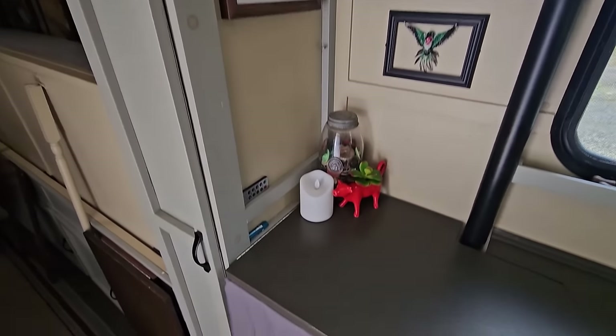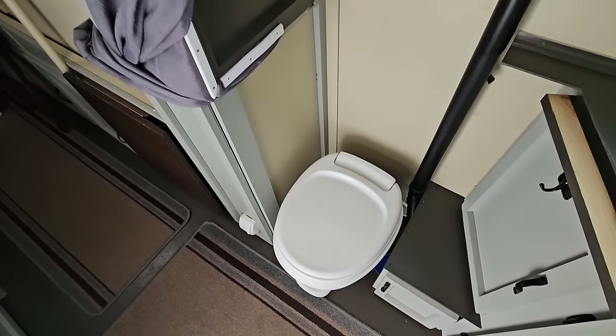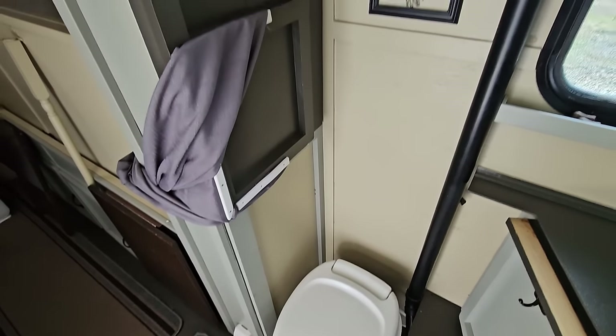Hidden underneath this counter right here is a regular RV toilet connected to a 15-gallon black tank.